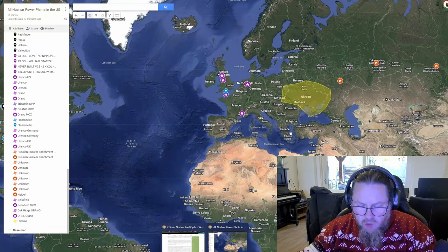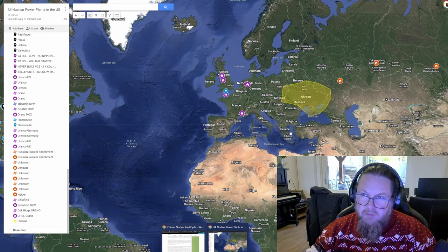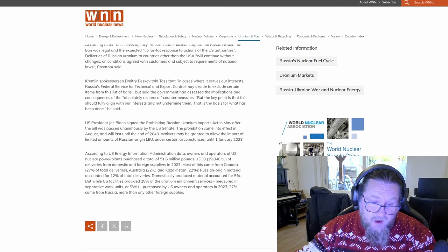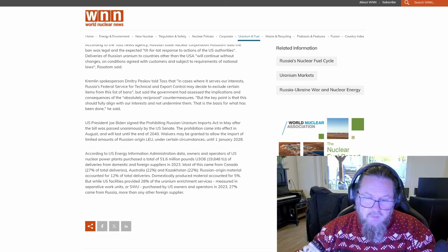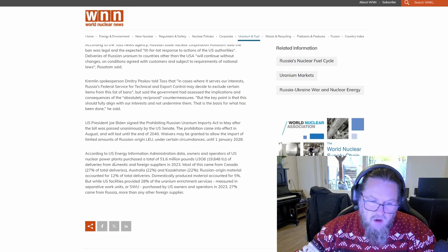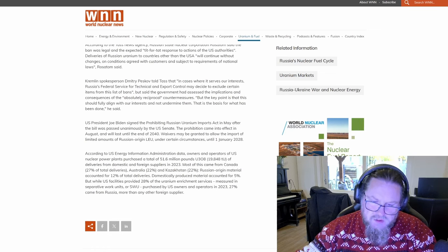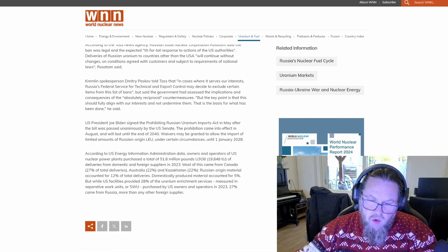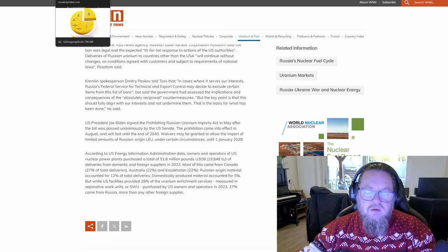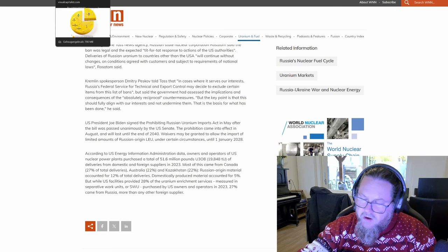This is a very complex subject. The US has stopped importing raw uranium from Russia, but that doesn't mean it stopped importing enriched uranium from Russia — and that's one of the big things. According to the US Energy Information Administration, owners and operators of US nuclear power plants purchased a total of 51.6 million pounds of uranium oxide from domestic and foreign suppliers. Most came from Canada 27%, Australia 22%, Kazakhstan 22%, and Russian-origin material accounted for 12% of total deliveries.